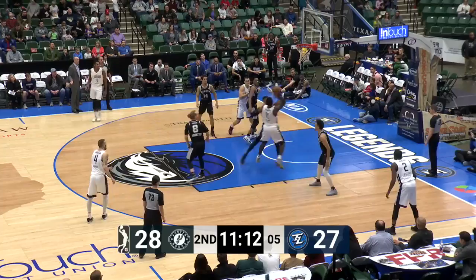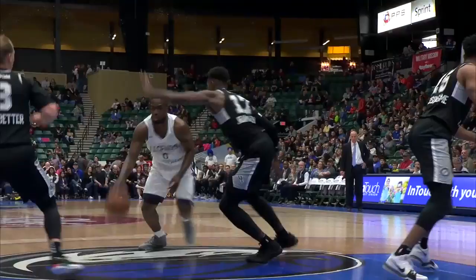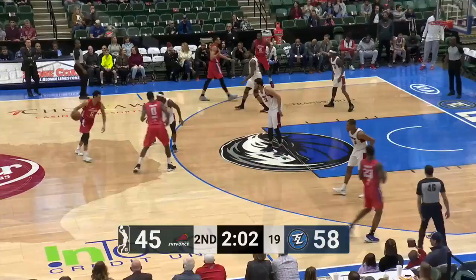Warnie in the foul. Leading by 13. Two legends in double figures, Motley leading the way with 16. Warnie with two hands, has four after that.